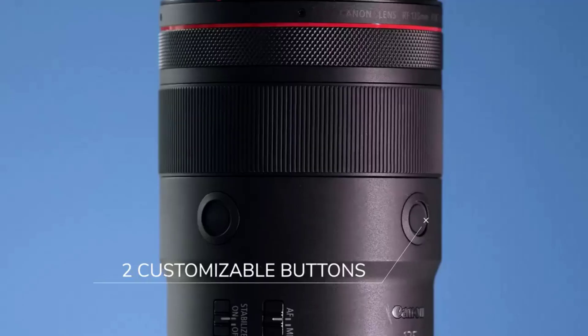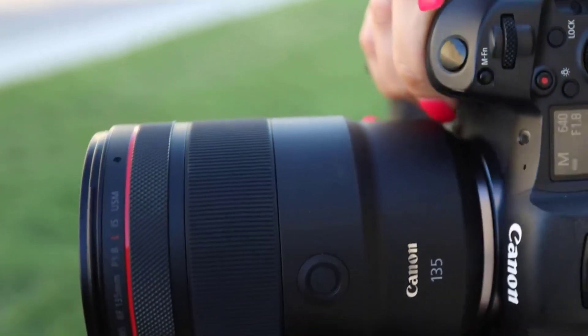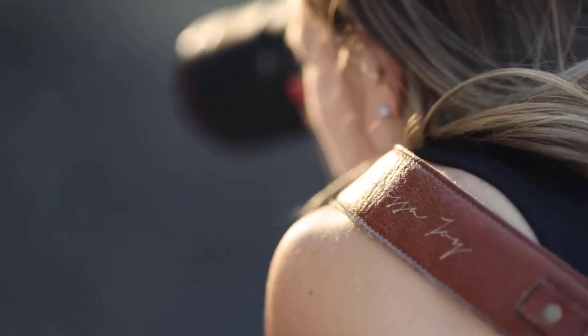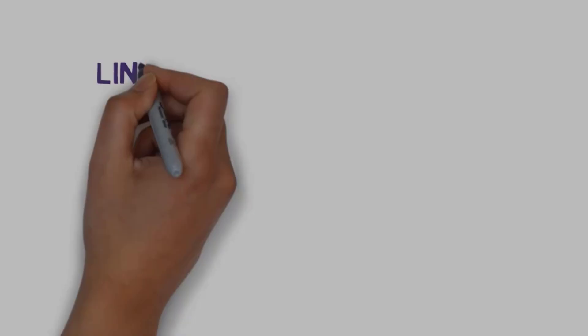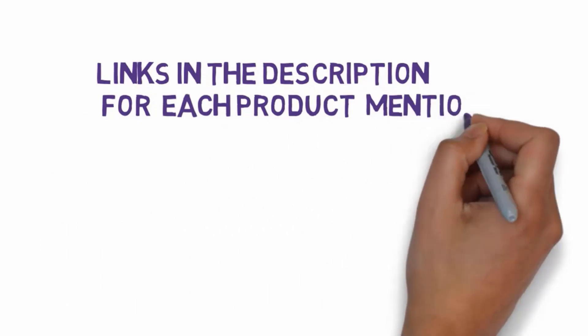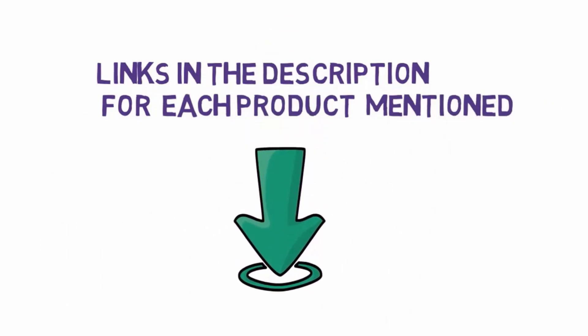We don't have every great lens each brand has ever produced — there would be so many lenses on the list it wouldn't be helpful to anyone. But we've made a brief catalog of all the best new lenses from the major brands. Before we get started, we have included links in the description, so make sure you check those out to see which one is in your budget range.